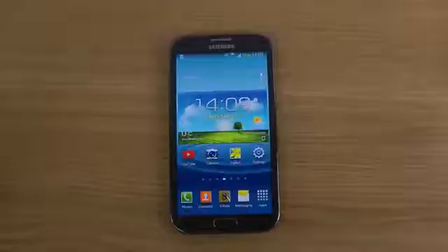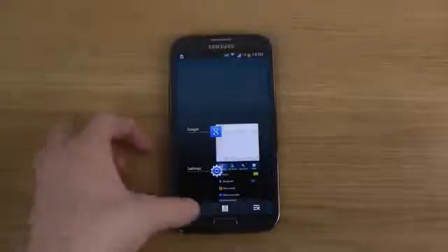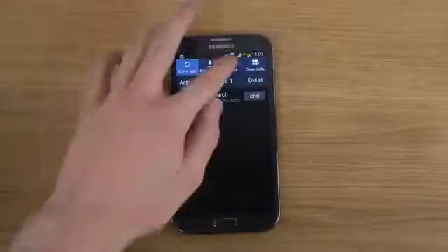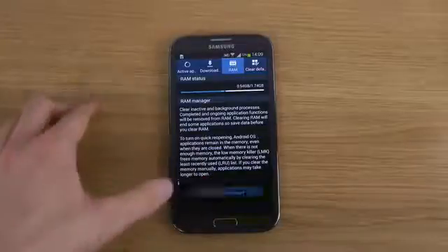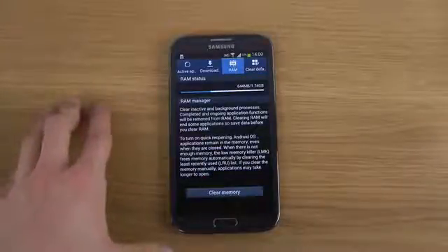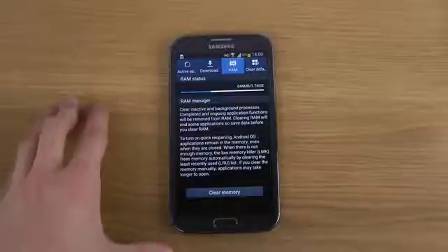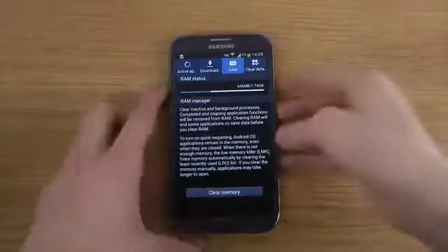You have other stuff here as well, like better RAM management. So if I go in here and check out the RAM — let's just do a full clear — 43 applications, 644 megabytes freed, which is pretty awesome.